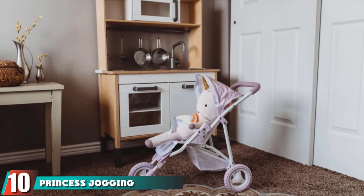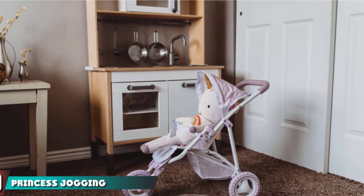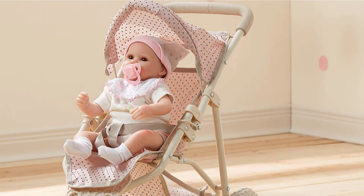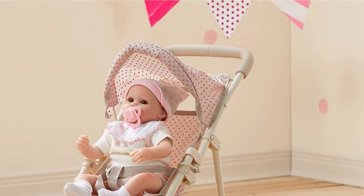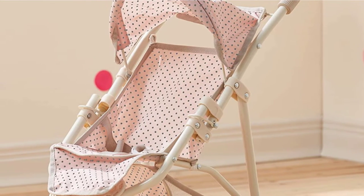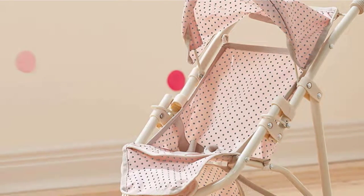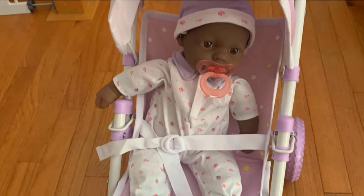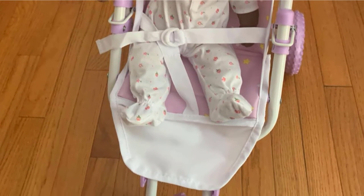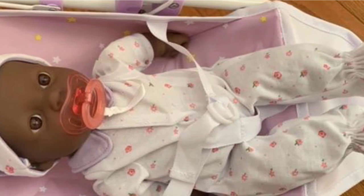Finally, the number 10 position is dominated by the Princess Jogging Stroller. If you want a more modern design, try the Princess Jogging Stroller. It is made by Olivia's Little World with high quality and good ratings. It comes in an adorable polka dot fabric with brown and pink colors. It's comfortable with a footrest, a retractable canopy, and a safety belt. When your daughter is done pretending to be a mama, store the stroller by folding it up and placing it out of the way. This is the perfect size choice for girls ages 3 and up.